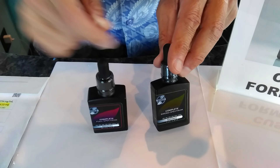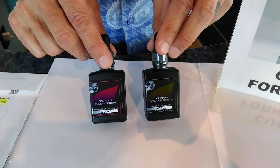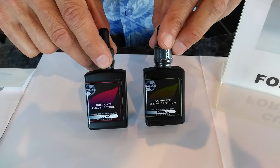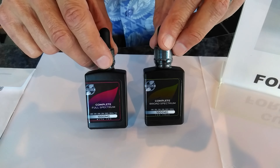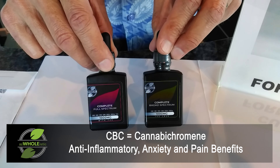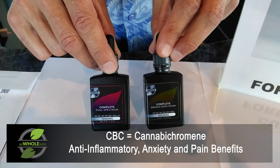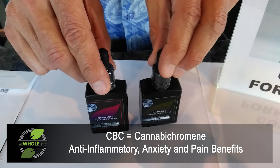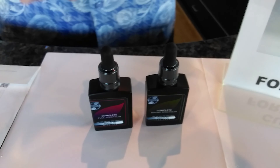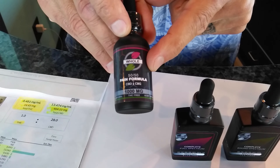We've got two products to share: the full spectrum with THC in the red label, and the broad spectrum with no THC in the green label. The cannabinoid profile on both is much more robust than you'd typically get with any other full or broad spectrum product, especially with the introduction of CBC — cannabichromine — which is showing major results for anti-inflammatory benefits as well as anxiety and pain. With the combination of all these cannabinoids, we think you're really going to enjoy this product.